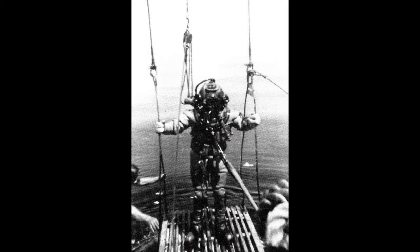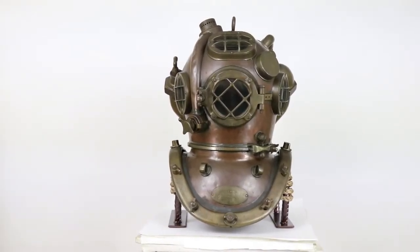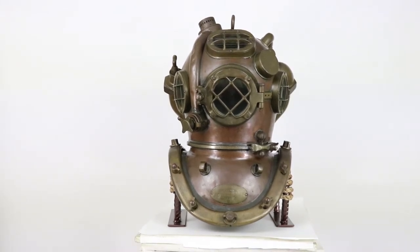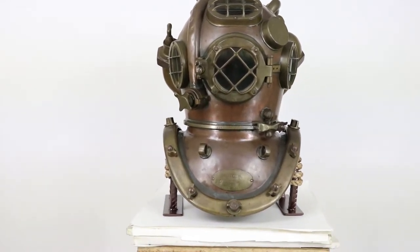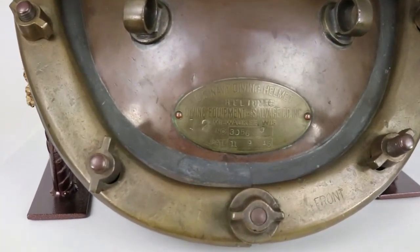In this photo from 1939 aboard the USS Falcon, we can see one of the salvage divers using the then-experimental U.S. Navy Mark V mixed gas or helium helmet. Nation's Attic is proud to offer the earliest example we have ever had — from 1945, this United States Navy Mark V mixed gas helmet was made by the Desco Company, then called the Diving Equipment and Salvage Company, dated specifically November 9, 1945.